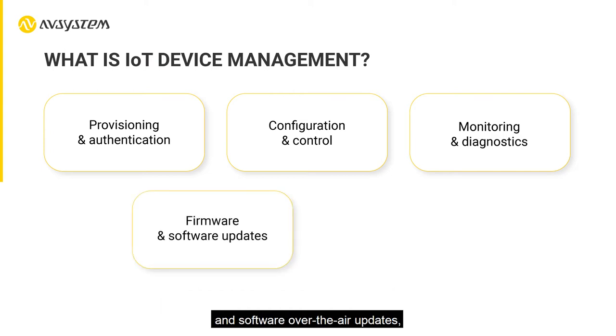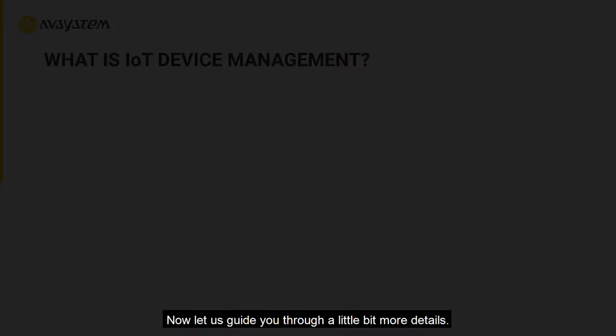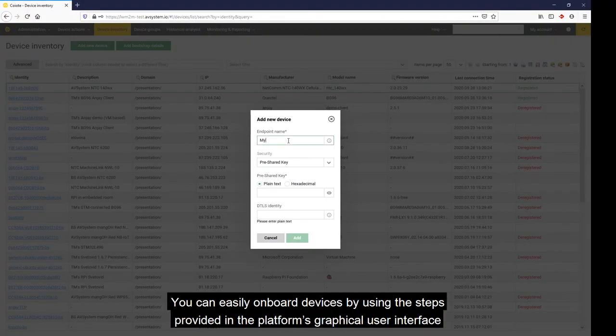This ensures that every device in the field is secure, up to date, and bug free. Now let us guide you through a little bit more detail. Let's start with the basics: adding and viewing devices in the platform. You can easily onboard devices by using the steps provided in the platform's graphical user interface.